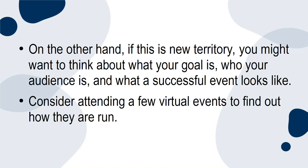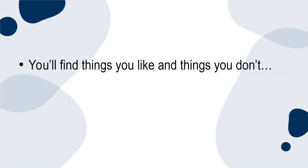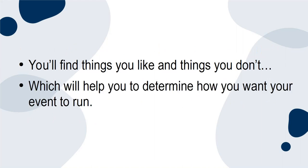Consider attending a few virtual events to find out how they're run. You'll find things you like and things you don't, which will help you to determine how you want your event to run.